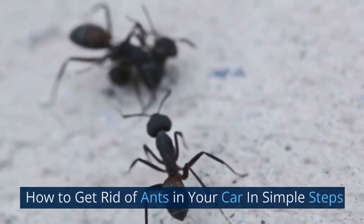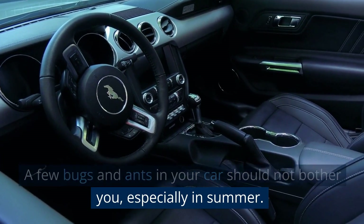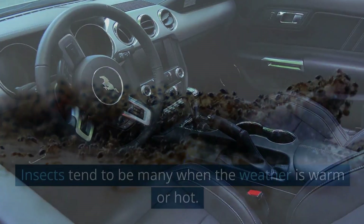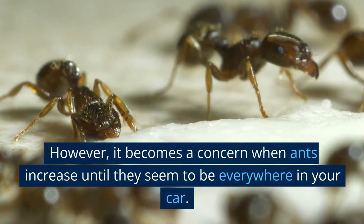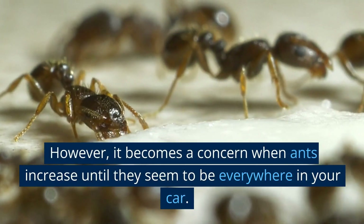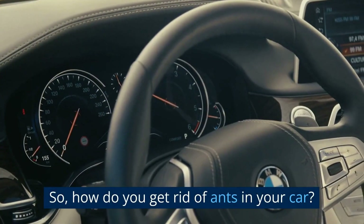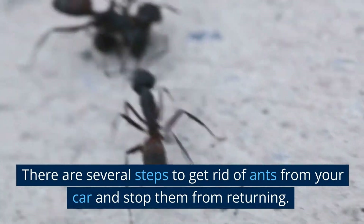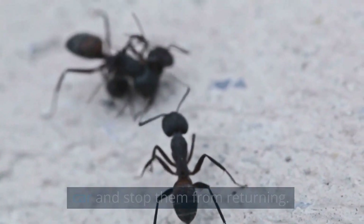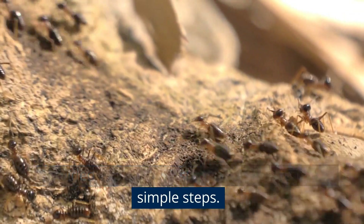How to get rid of ants in your car in simple steps. A few bugs and ants in your car should not bother you, especially in summer. Insects tend to be many when the weather is warm or hot. However, it becomes a concern when ants increase until they seem to be everywhere in your car. There are several steps to get rid of ants from your car and stop them from returning. This video explains the steps and what to use in simple steps.